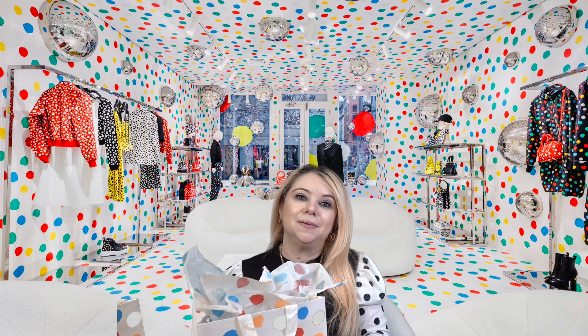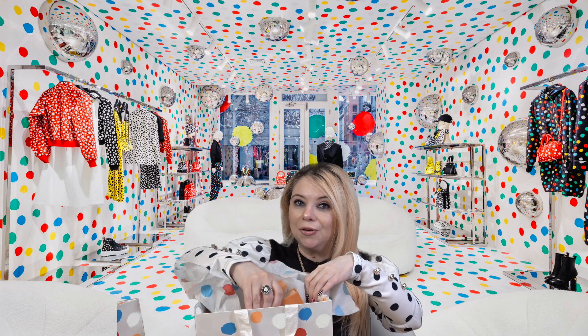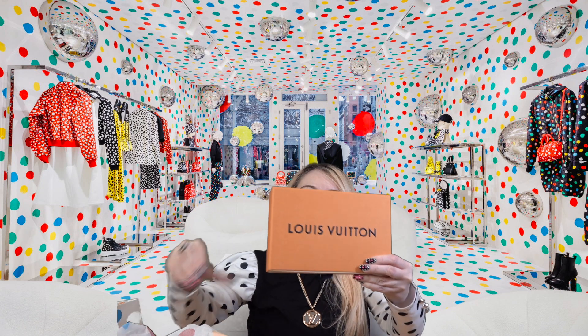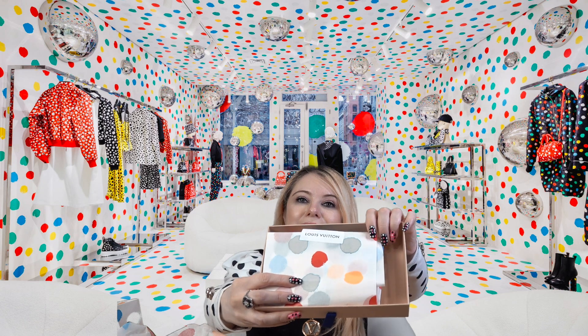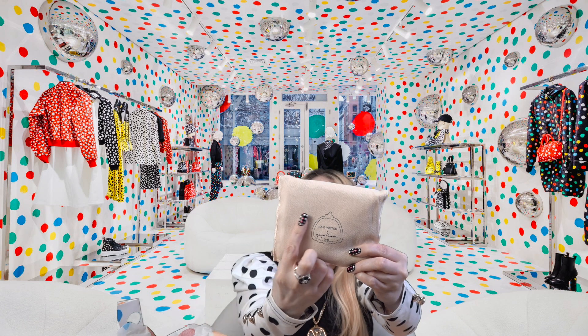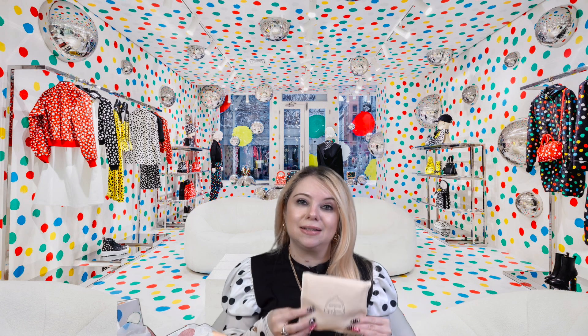Next we're going into this bag — I did pick up a small leather good and it came in this box. Let's open it up. Again you have the beautiful polka dot tissue paper with Louis Vuitton on it. I love all the little details they put into this collection — even the dust bag has the Kusama pumpkin and 2023 Louis Vuitton on it. There was so much detail and thought that went into this collab.